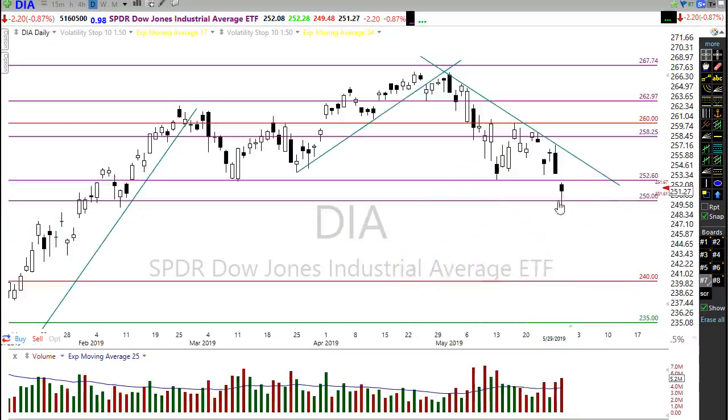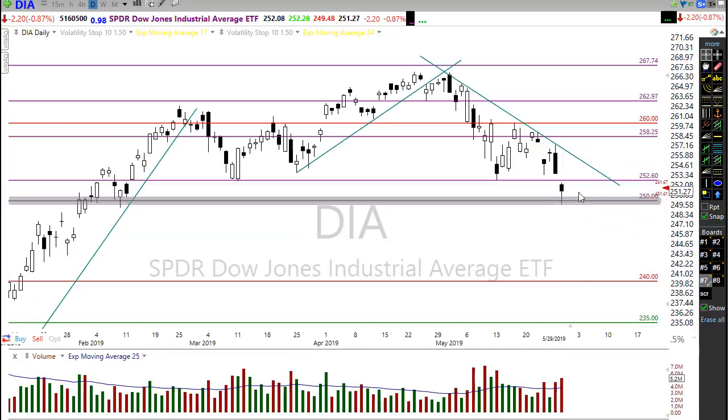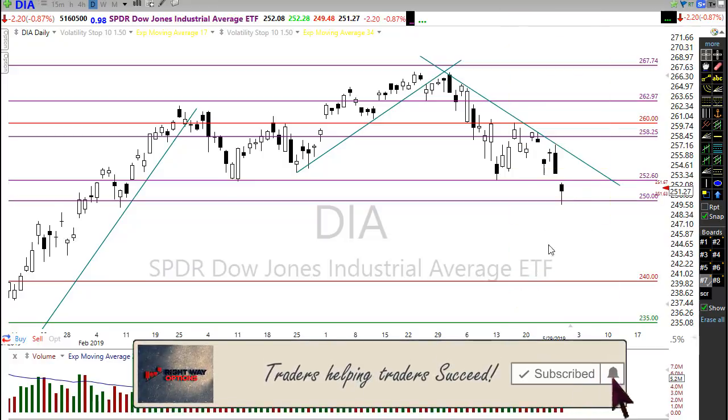We suggested yesterday that the diamonds had the possibility of running down and testing that support at 250, or 25,000 on the Dow. That's more of a psychological support than a real good price support. Holding that price support yesterday after dipping through just briefly is a glimmer of hope — a crack in the door — that there may be a little relief rally beginning here. This is called a hammer pattern.